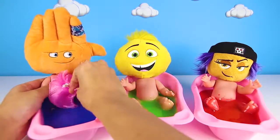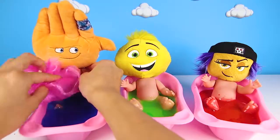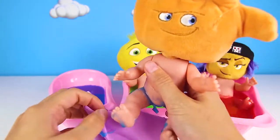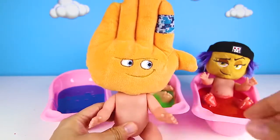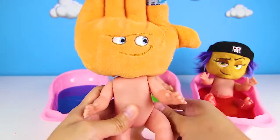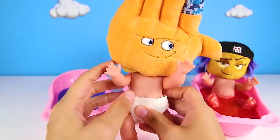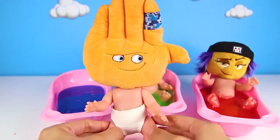Emoji slime is so special because it makes the Emoji Babies nice and clean! High Five gets to go first! Baths are so fun - you get clean and play at the same time! It's important to scrub your arms, scrub your legs, scrub your back and your tummy! We need to make sure everyone gets clean! All clean! And now there is one last thing - we need to put an emoji diaper on him! Since High Five is still a baby, he needs a diaper! There you go! He is one clean emoji baby now! And since he was such a good baby today, we have a special surprise for High Five!